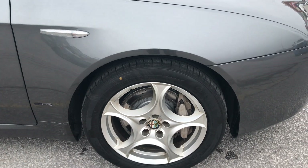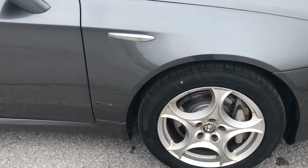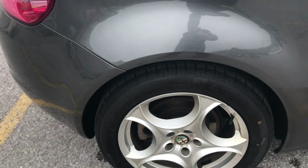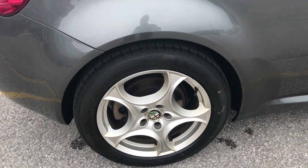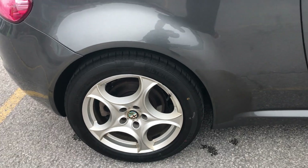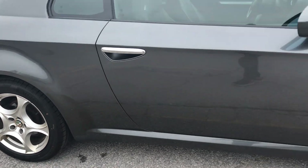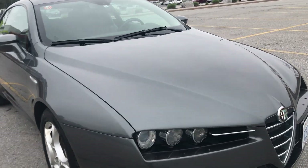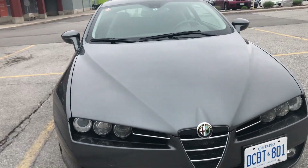I've installed Brembo cross-drilled front rotors and Brembo pads. I just received the rear Brembo rotors and Brembo pads yesterday, and they will be installed for the purchaser. The next thing we're going to do is install the rear Brembo pads and rear Brembo rotors.